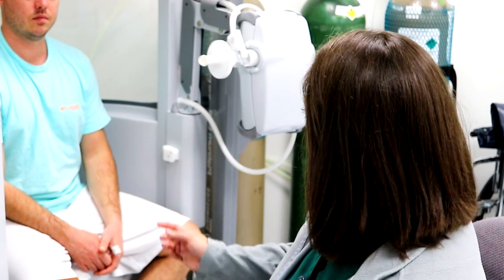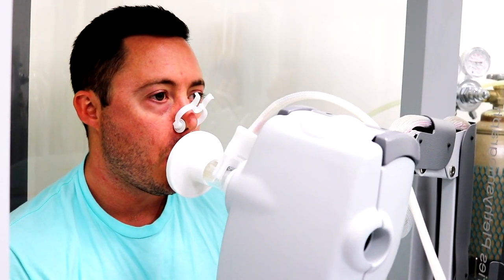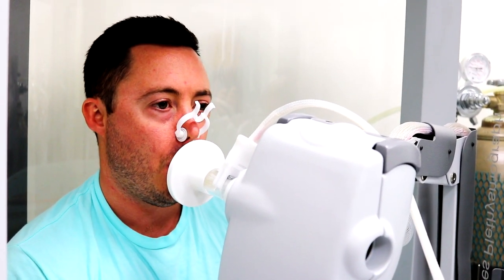The first one is a spirometry test. You'll get inside the booth, place your mouth on the mouthpiece, and I'll tell you to breathe normal. Then I'll have you take a big fast breath in and then you're going to blow it out hard and fast until I tell you to stop, and then take a big fast breath in again.